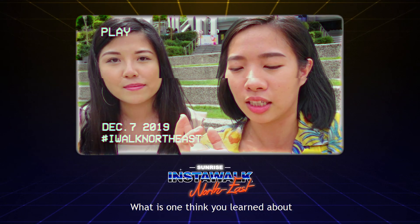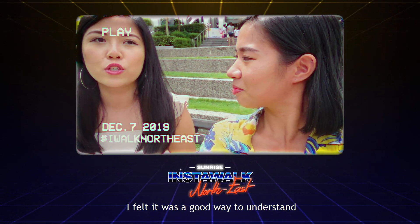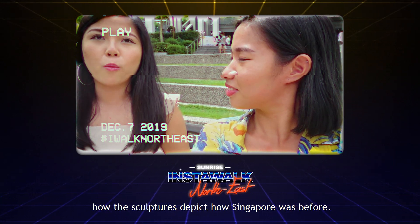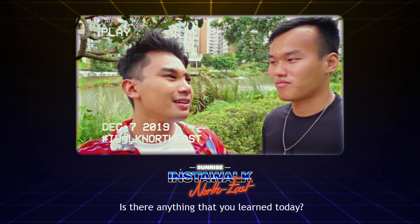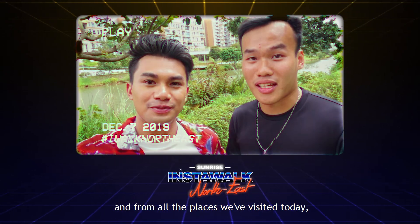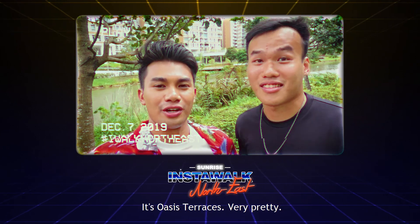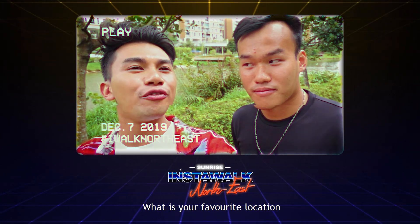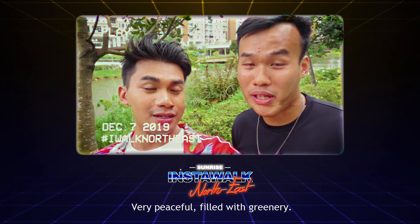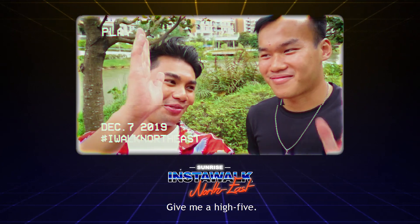What is one thing that you learnt about the places you visited today, for example the Sengkang Sculpture Park? I felt like it was a good way to actually understand how the sculptures depict how Singapore was before. Is there anything that you learnt today? For me, I stay in the northeast area and for all the places that we've visited today, I've not been here before — even the rooftop right behind us is something new to me. Very pretty! What is your favourite location out of all the places visited today? It's got to be Coney Island — very peaceful, filled with greenery. You guys should totally check it out!